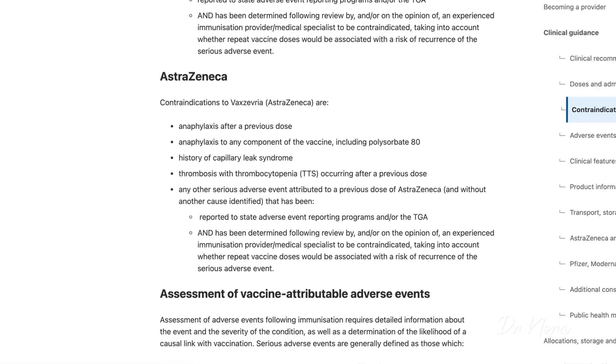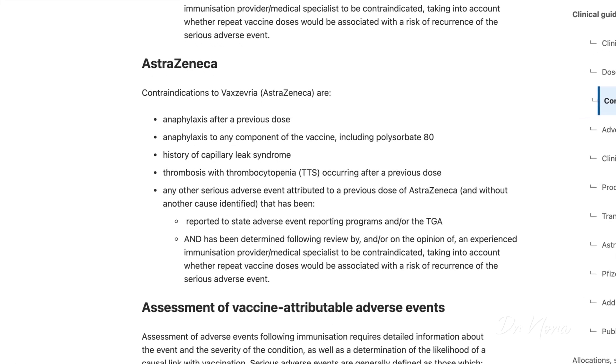The final AstraZeneca contraindication is any other serious adverse event attributed to a previous dose, without another cause identified, reported to state adverse event reporting programs and/or the TGA, and determined following review by an experienced immunization provider or medical specialist to be contraindicated — taking into account whether repeat vaccines would be associated with a risk of recurrence of serious adverse events. This follows very similar criteria to the Pfizer vaccination.